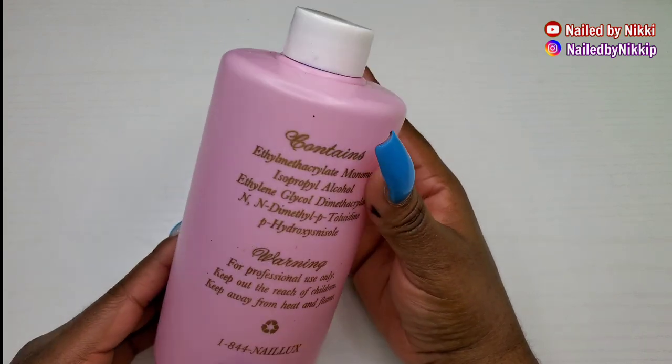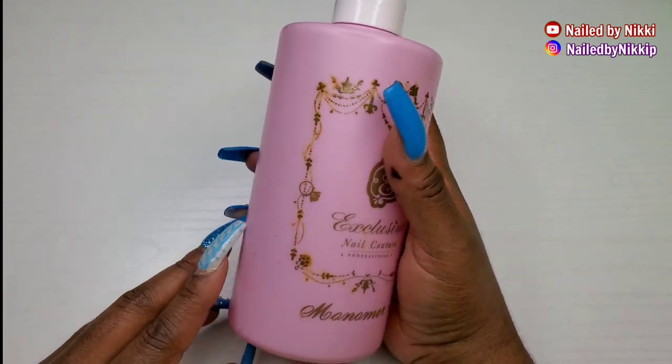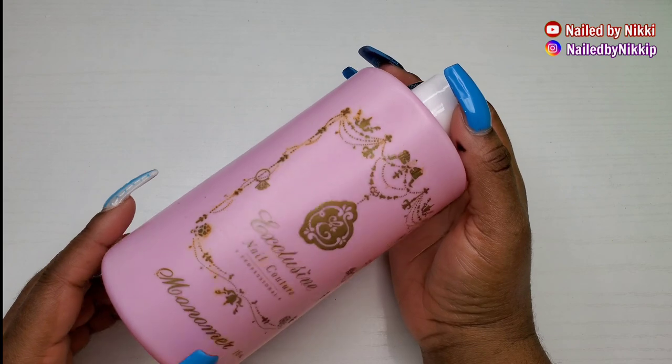Maybe I should give it another try now that I'm a little bit more proficient in doing nails. Maybe I'll try it again, but as far as right now, going into 2021, I don't feel like I'll be repurchasing E-Nail Couture monomer.